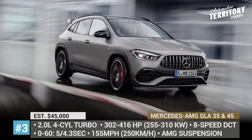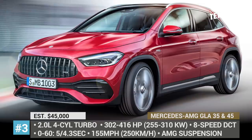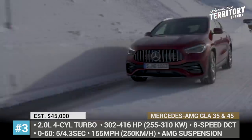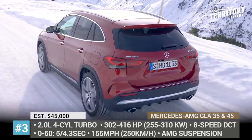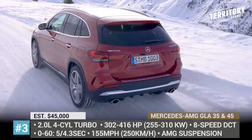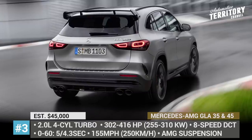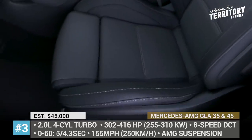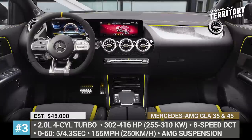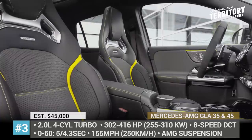Each model is additionally distinguished by a revised AMG-specific front fascia, different wheels, exhaust tailpipes and, in the case of the 45 models, a pronounced roof spoiler at the rear. The superior ride quality is ensured by the standard AMG Sport or an optional ride control suspension, while passenger comfort is taken care of by ambient interior lighting and the latest MBUX infotainment with voice control.